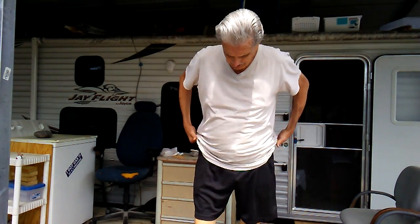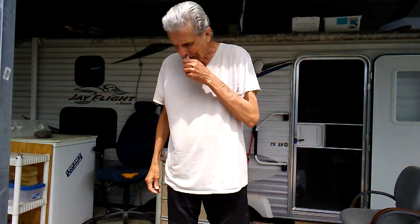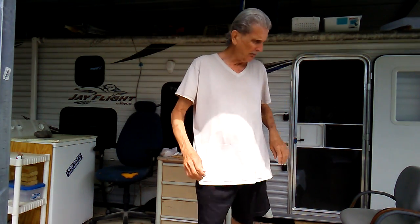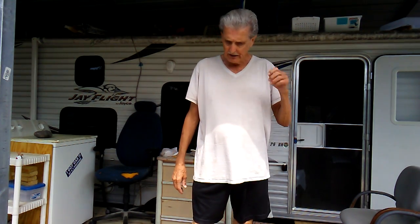Hi guys, this is me, Rusty78609, making a fashion statement in his Gildan t-shirt and his favorite shorts. It's Friday afternoon — I don't know exactly what time, early afternoon — and I'm going to try to do this demo of this thing I got in the mail.